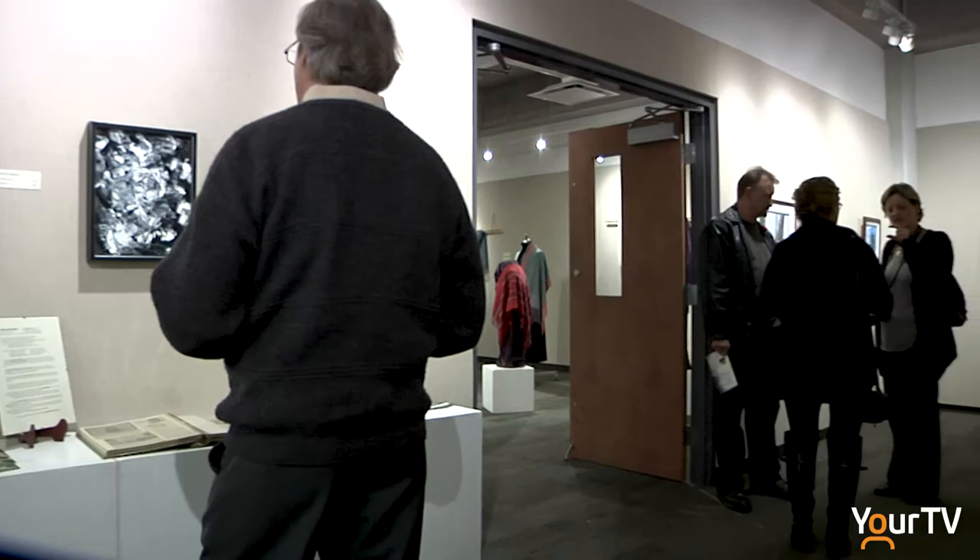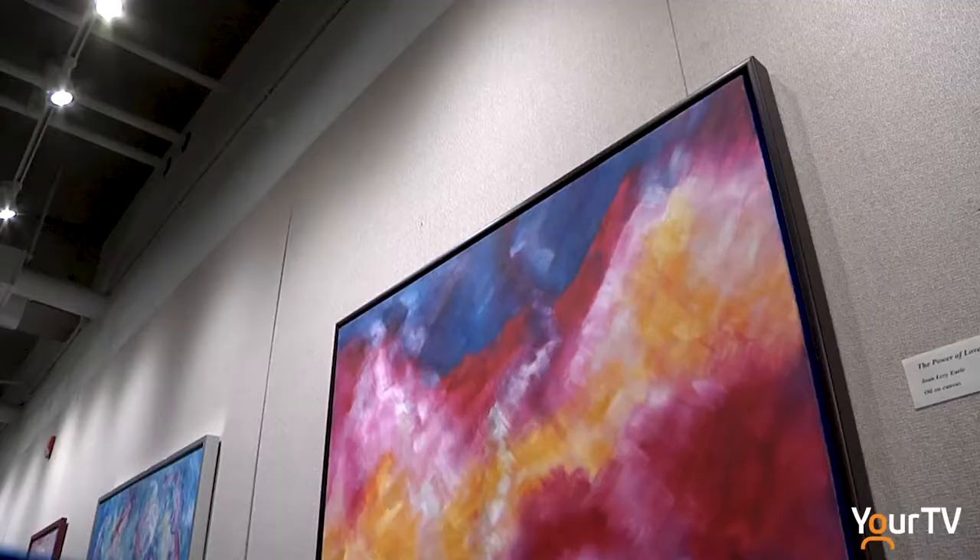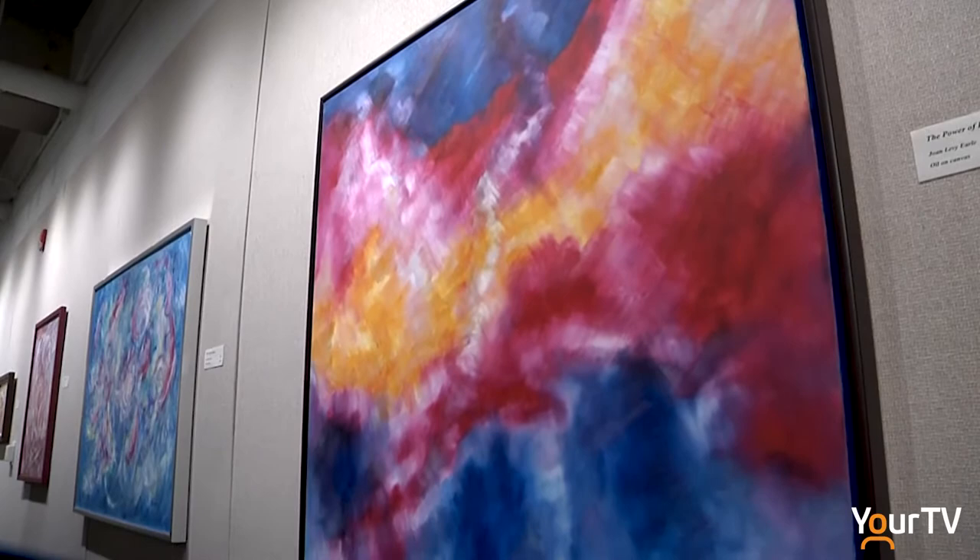My name is Susan Holland. I'm the curator of the Farrick Gallery at the Library in Belleville, Ontario. This month we have two fabulous shows. Joan Levy Earl is from Cornwall, Ontario and we're celebrating 50 years of art and friendship with Joan in her retrospective show — a show of work throughout the years that she's been a working artist.